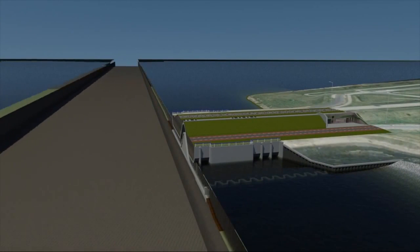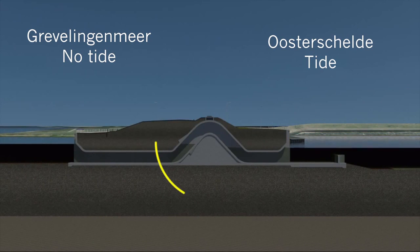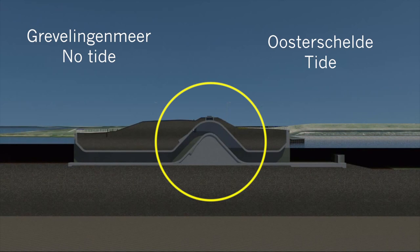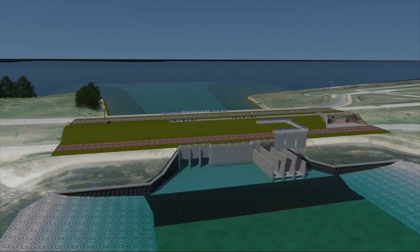A tidal testing centre — how does that work? At the Grevelingemeer, there is no tide. At the Österskelde, there is a tide. The air in the siphon is preventing the water from flowing. To create energy, the air will be released and the water flows. To test the various techniques, the turbines can easily be changed.